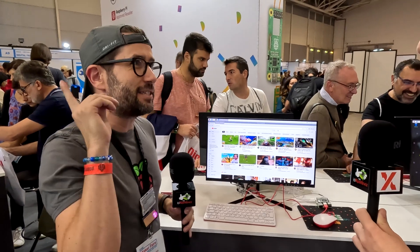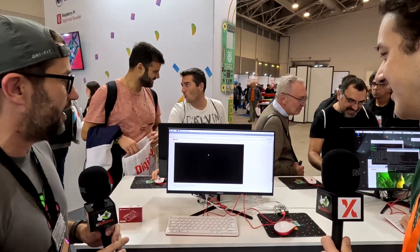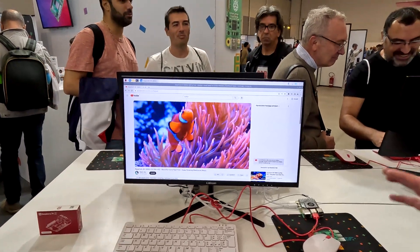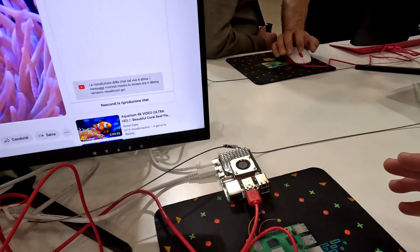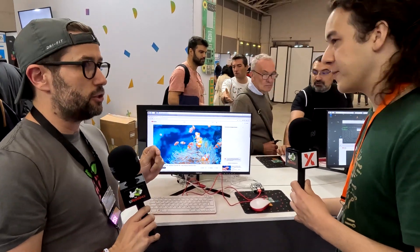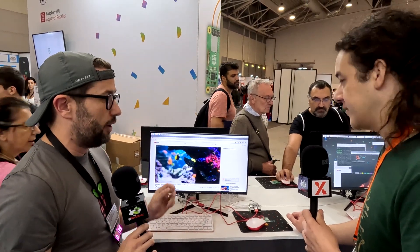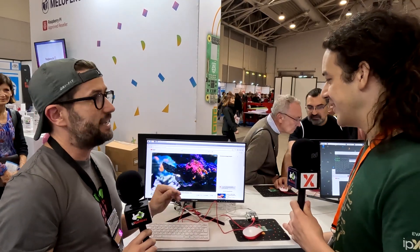If it loads a little slow, it's likely because of the internet here at Maker Faire. But you'll see lots of 4K videos playing really beautifully. In terms of connectivity: two USB 2 ports and two USB 3.0 ports, Gigabit Ethernet, two MIPI ports — those can be used for two cameras, two displays, or one of each — and there's also a PCIe adapter available for Raspberry Pi 5.